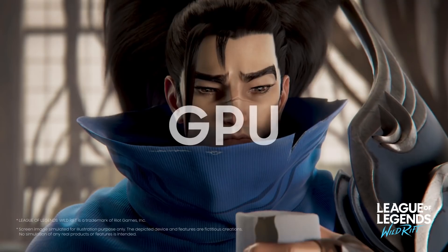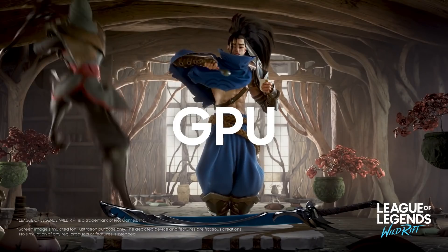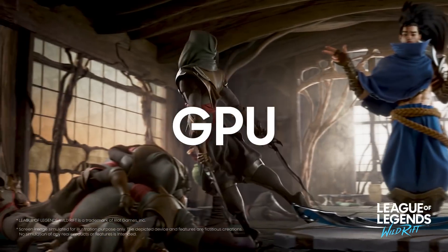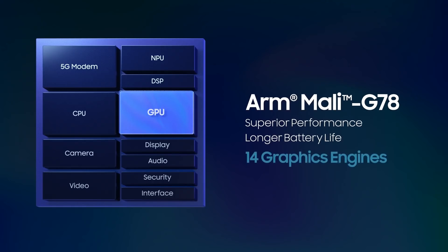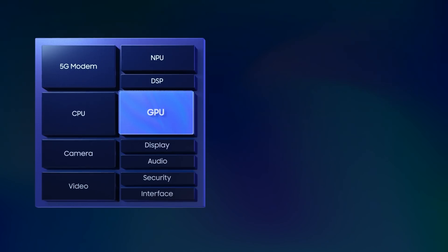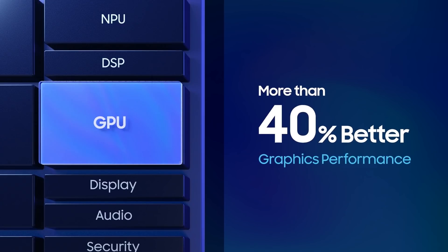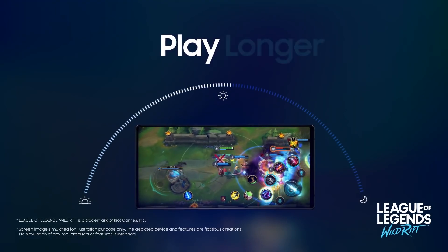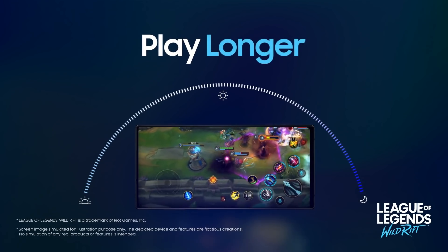The built-in GPU, or graphics processing unit, is the Arm Mali G78 — I think it could be Mali or Mali, but I like Mali — and it has 14 graphics engines, which improves the overall graphical performance by 40%. You're going to need that performance for things like games. The Samsung S21 series has an incredible display that can support up to 120Hz.